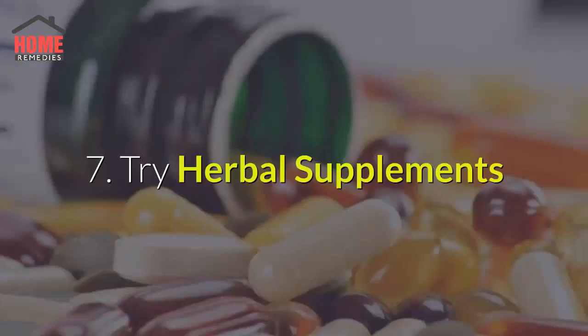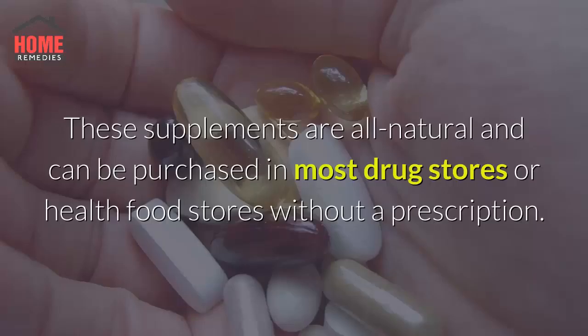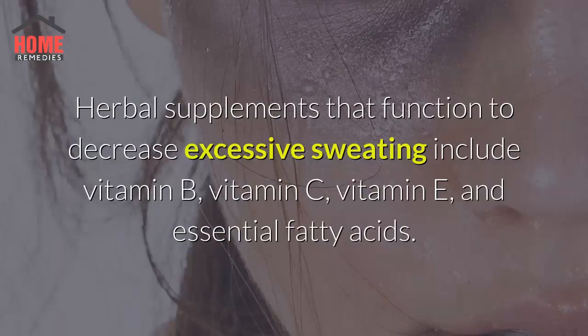7. Try Herbal Supplements. Many herbal supplements can be used to treat sweaty hands. These supplements are all natural and can be purchased in most drug stores or health food stores without a prescription. Herbal supplements that function to decrease excessive sweating include vitamin B, vitamin C, vitamin E, and essential fatty acids.